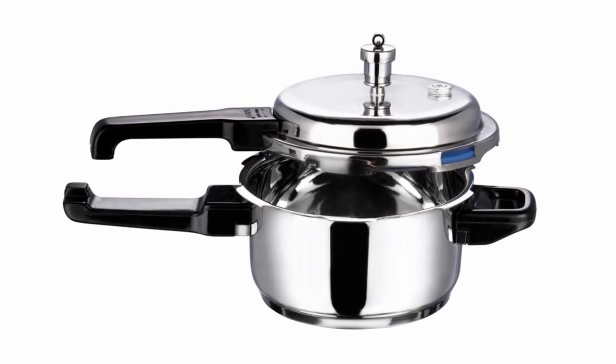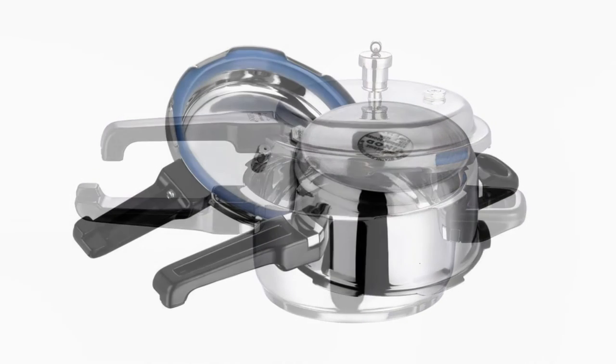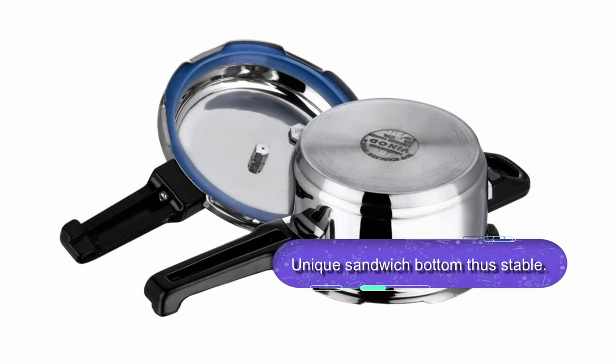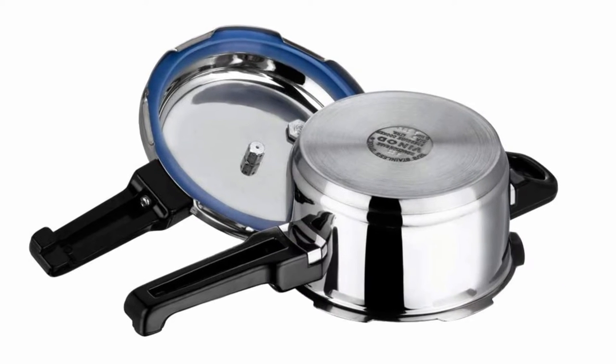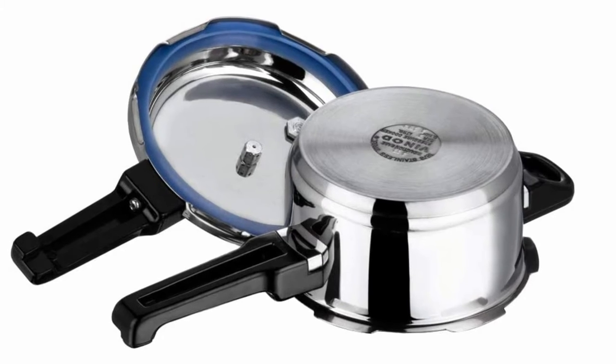The Vinod pressure cooker is a stylish and elegant design that looks great in the kitchen. It is also rust and corrosion resistant due to its 18/8 stainless steel construction. You can order it with confidence knowing you are getting excellent value for your money.